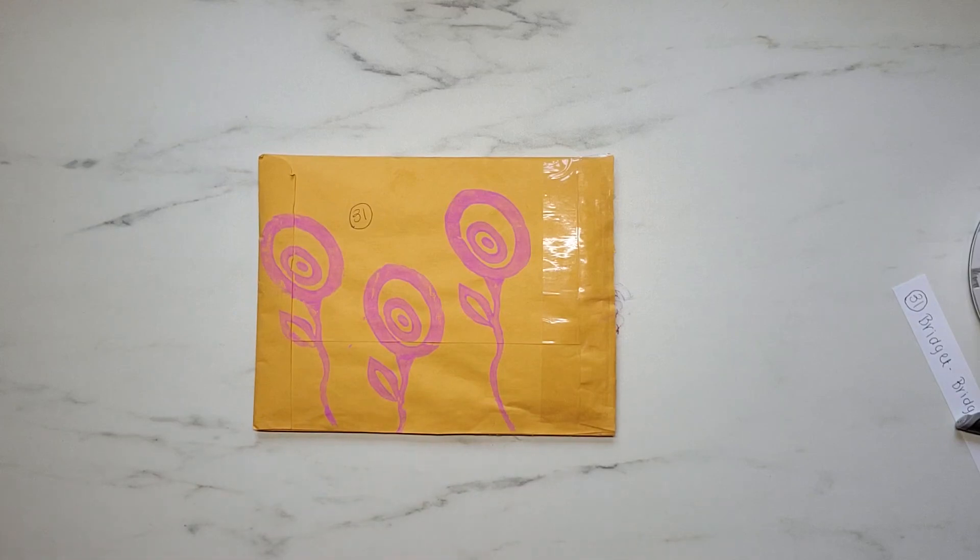Hey y'all, it's Samantha. Welcome back to my channel and welcome if you're new. I am back with entry number 31 into my birthday challenge giveaway.